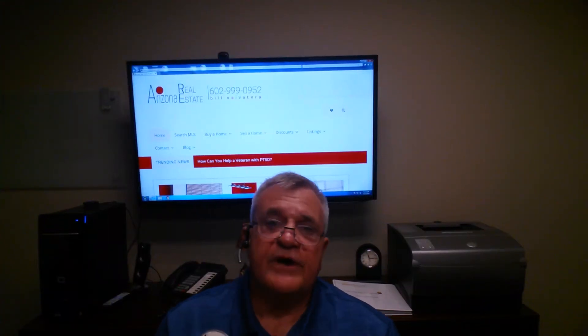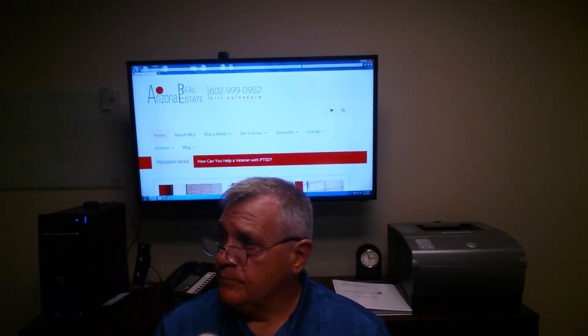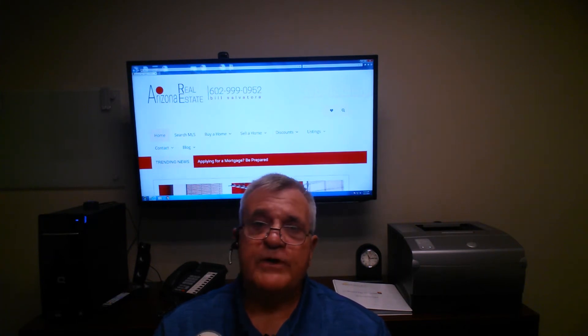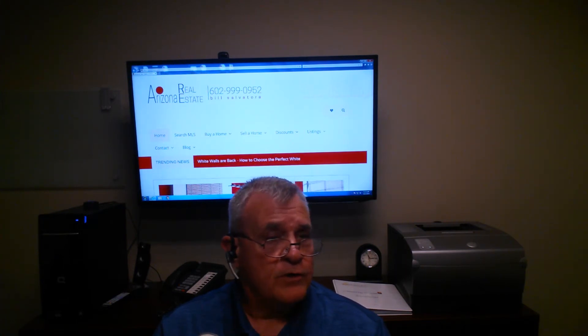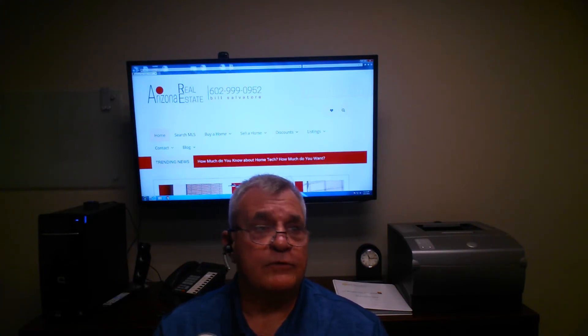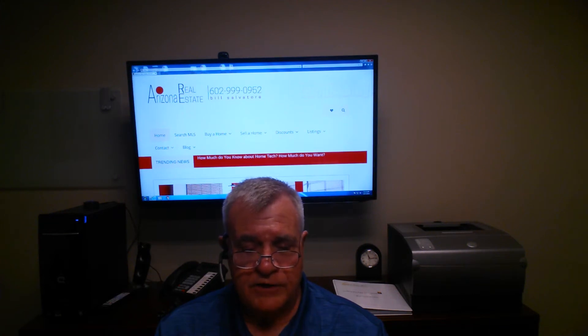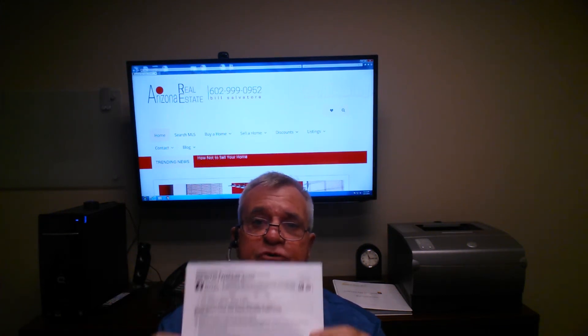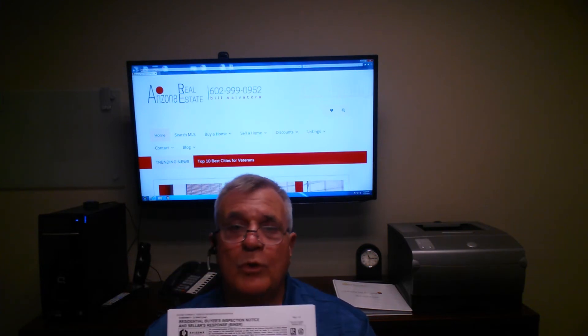Good morning, this is Bill Salvatore with the Euro Valley Property Team. Today in our Arizona informational vlog, we're going to talk about another document with our Arizona real estate contract. What I want to touch on today is the residential buyer's inspection notice. This is an important document.